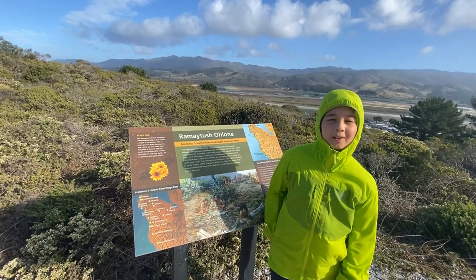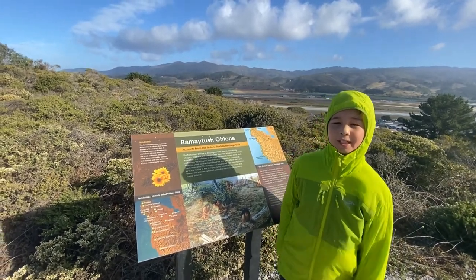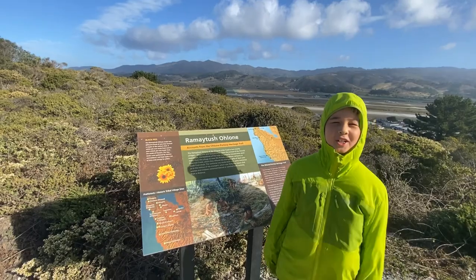Pillar Point Bluffs was the site of a large, lonely village. They had lots of food to eat because they're harshest in the station.